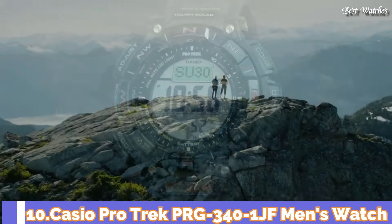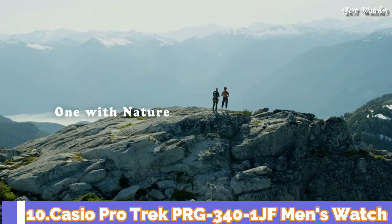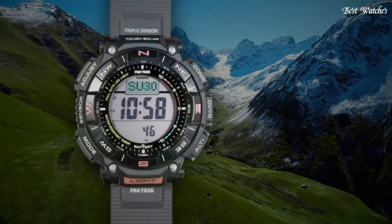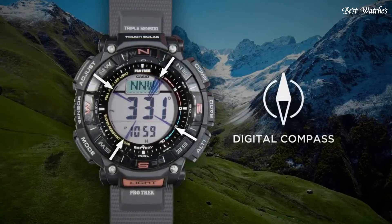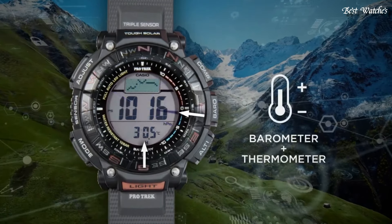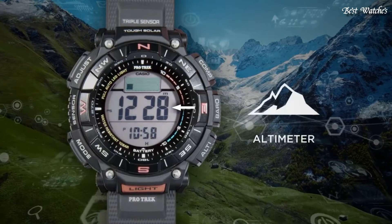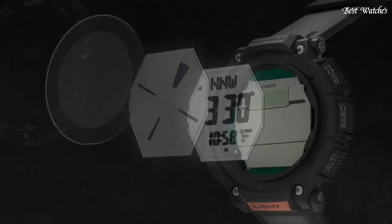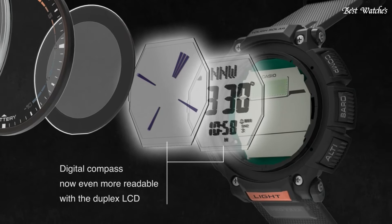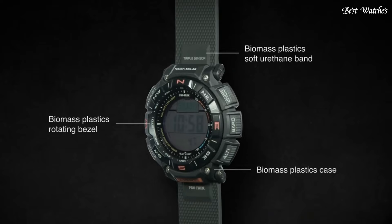Number 10. Casio ProTrek PRG-340-1JF Men's Watch, Japanese Solar Quartz Movement in 3513 caliber. Case dimensions are 51.7mm in diameter and 15.1mm in thickness. Display type: digital. This timepiece has mineral glass and 100m water resistance.